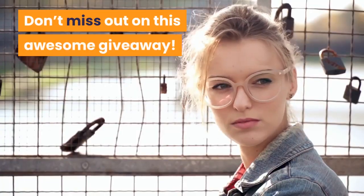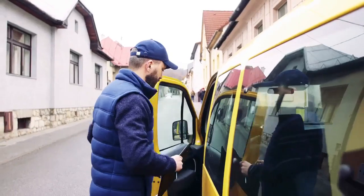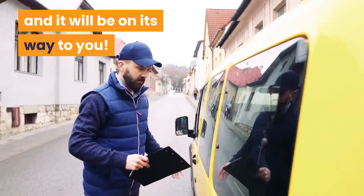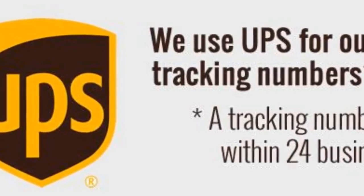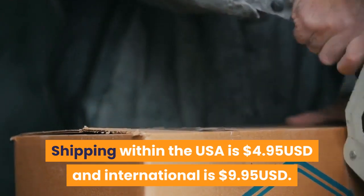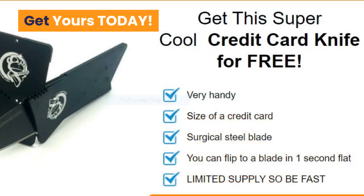Don't miss out on this awesome giveaway. Click the link below to claim your credit card knife now. All you need to do is tell us where to ship your credit card knife and it will be on its way to you. We use UPS for our deliveries and provide tracking numbers for your peace of mind. Shipping within the USA is $4.95 and international is $9.95. Get yours today.